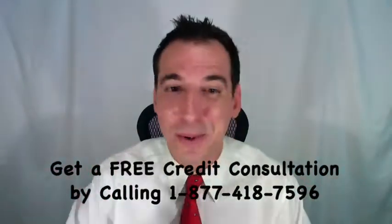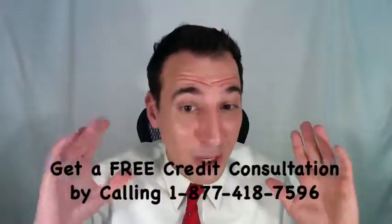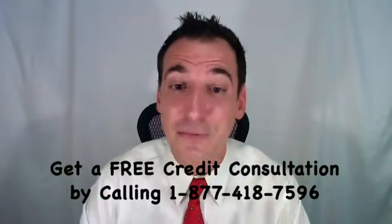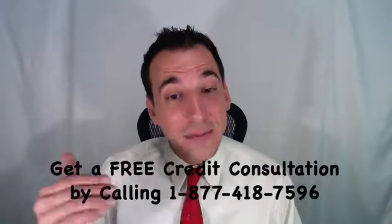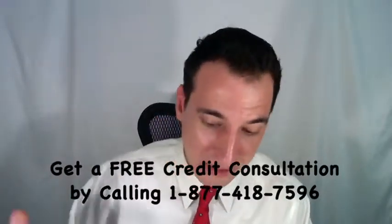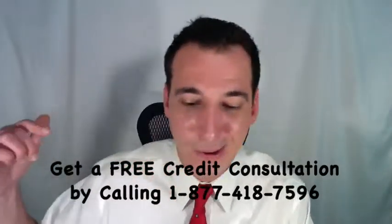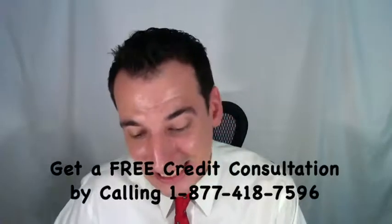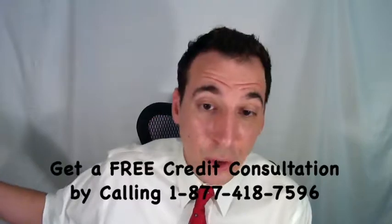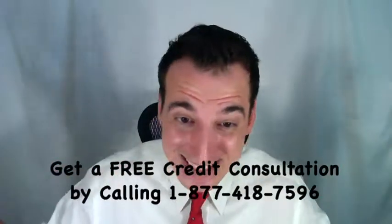If the IRS approves your Form 12277, they'll record a copy of Form 1099-169 — Withdrawal of Filed Notice of Federal Tax Lien — with your county recording office, and they'll mail you a copy. But that's not the last step.